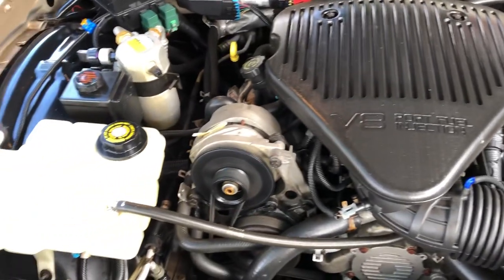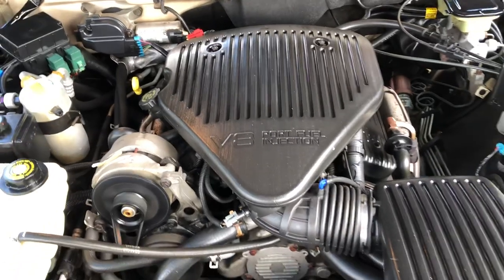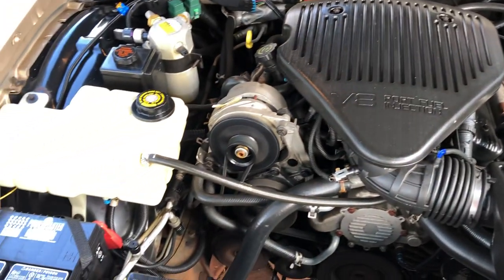The best part — clean engine bay. 350 running great. Cold AC.